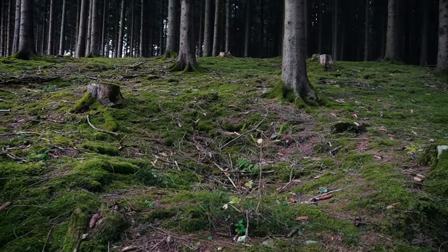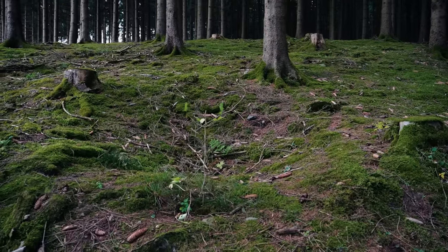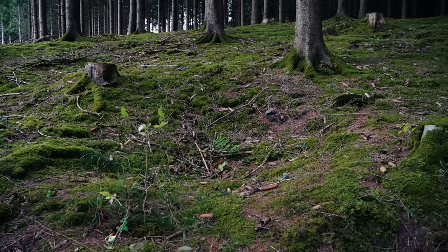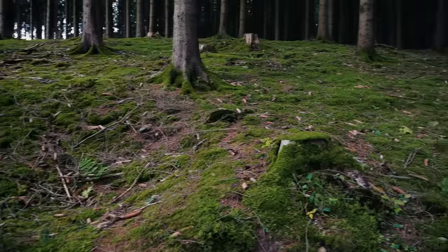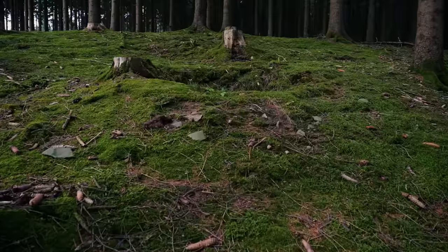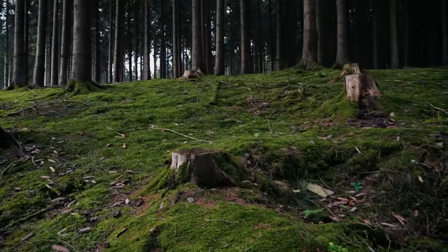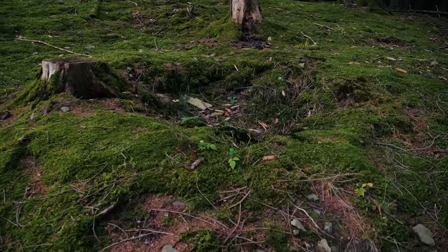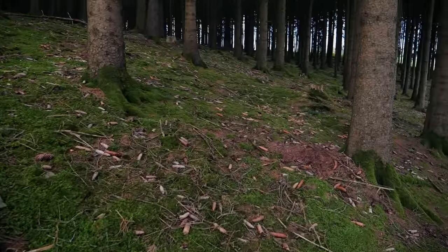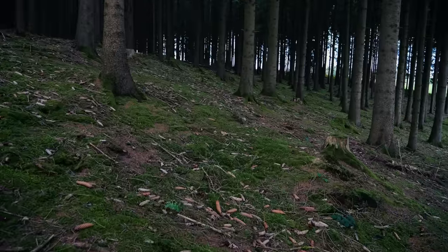I've moved over to a spot behind the bunkers that we were just looking at, and I'm thinking these are American foxhole positions. We saw the German trenches earlier in front of the bunkers — these are behind the bunkers. Americans needing to protect from a German counterattack would likely dig in right here. The bunker is just over that hill, and on this side of the slope we see all of these remnants of American foxholes that still remain here in the Hürtgen today.